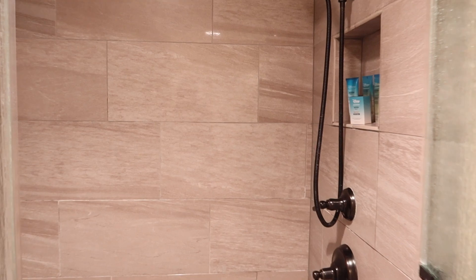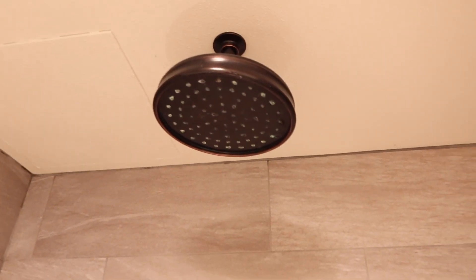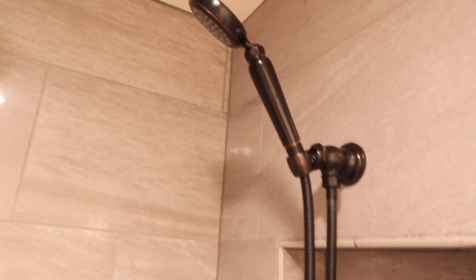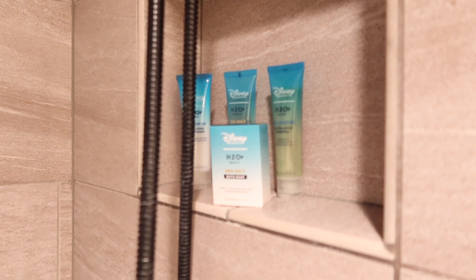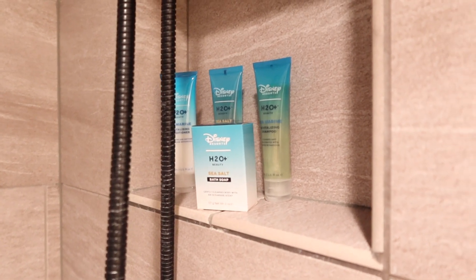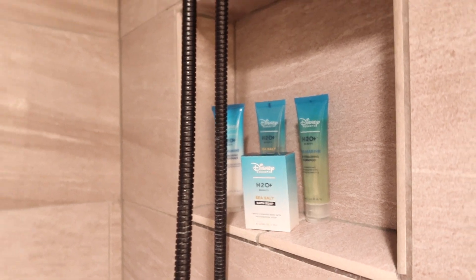Very nice, very spacious — you have a little shelf in there to put your articles. You have the rain faucet shower head and then a detachable handle as well. Because it is a deluxe studio room, you're going to get individual bottles of soap, shampoo, and conditioner, and if you need more, all you have to do is ask.